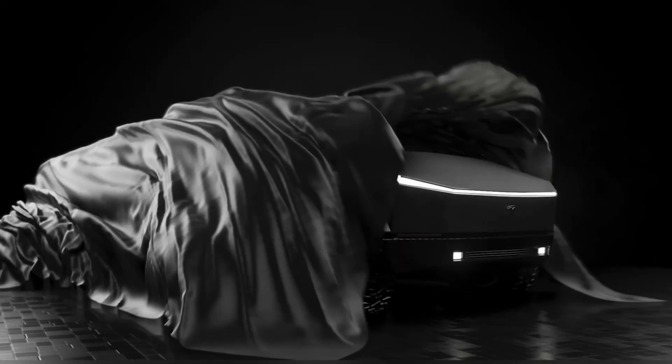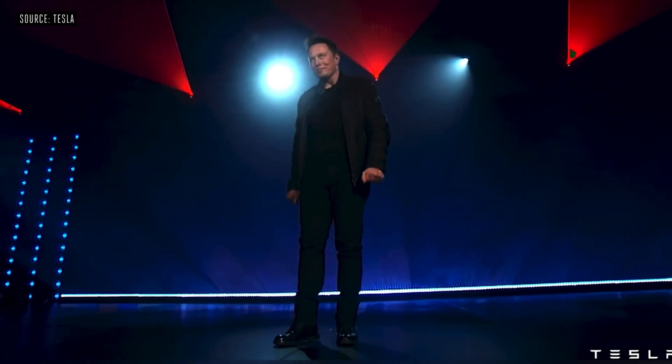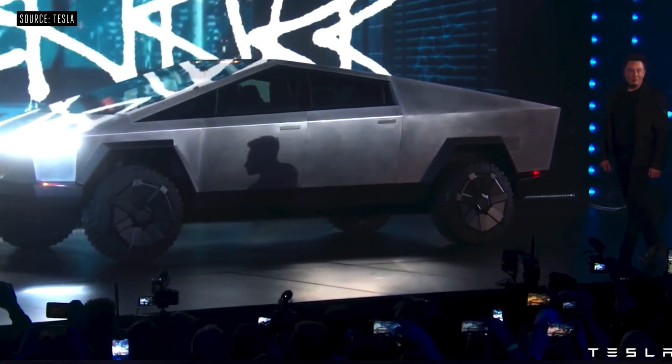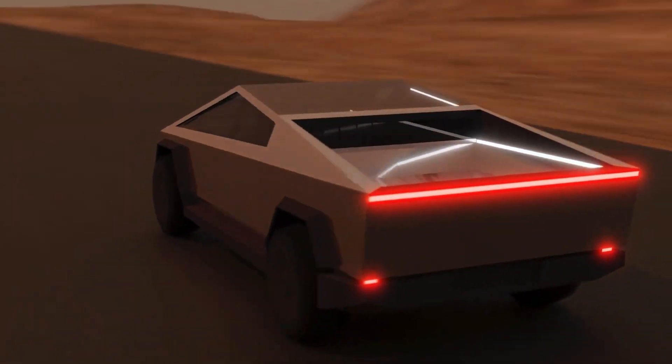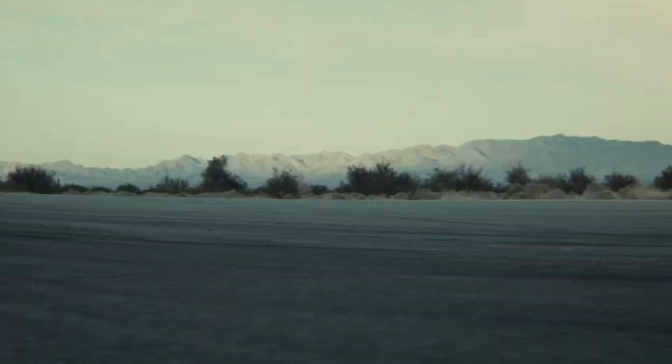The Tesla Cybertruck is a design masterpiece. Yes, you read that correctly. Despite the fact that the majority of critics and even fans gave it a tepid response, and some fans even went so far as to suggest that the Cybertruck lacks imagination and displays some poor design, the Cybertruck nevertheless stands out like a beast.